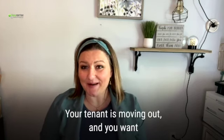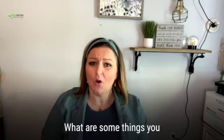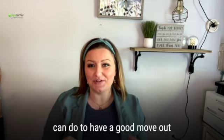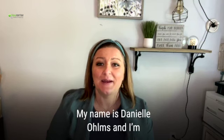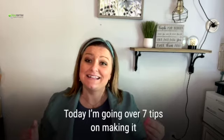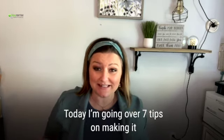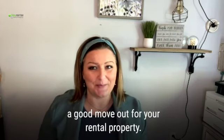Your tenant is moving out and you want to make this a smooth transition for everyone. What are some things that you can do to have a good move-out experience for you and your tenants? My name is Danielle Holmes and I'm the broker and owner here at Keyrunner St. Charles Property Management. Today I am going over seven tips on making it a good move-out for your rental property.